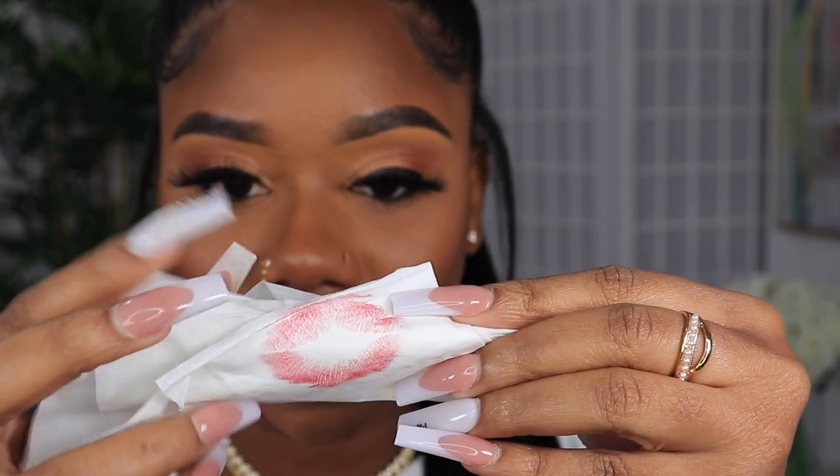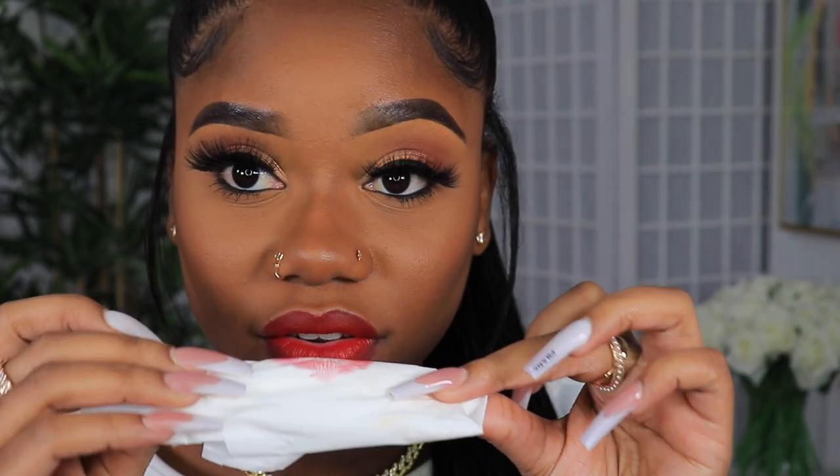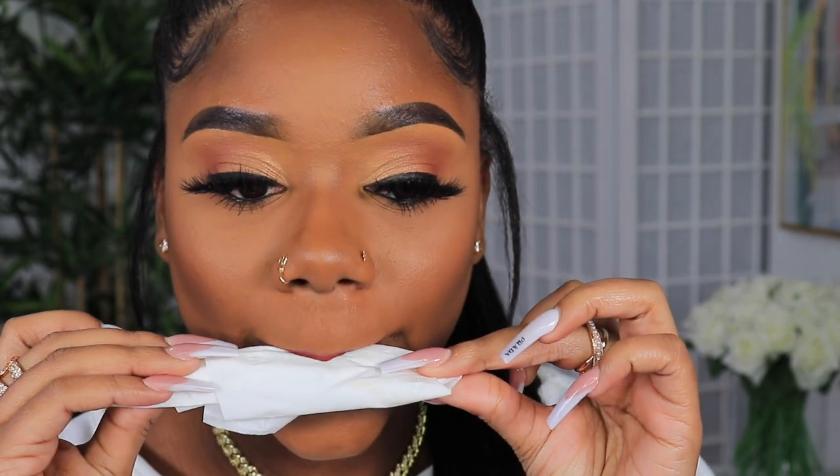This is what it looks like when I kiss my napkin - so it's more like a soft velvet type of finish.